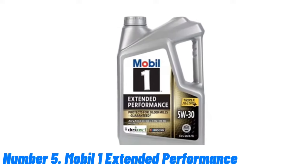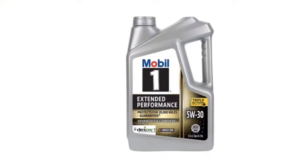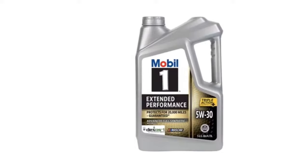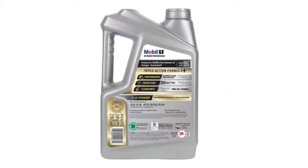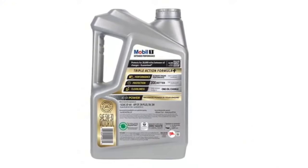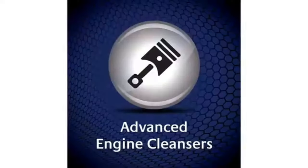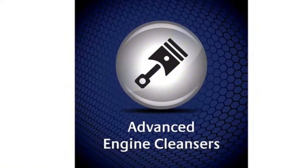Mobil One Extended Performance is engineered to provide outstanding engine protection for up to 15,000 miles between oil changes. Its advanced synthetic formula offers exceptional performance under extreme conditions, ensuring optimal engine cleanliness, wear protection, and overall longevity. This high-performance motor oil utilizes proprietary additives to combat sludge buildup, maintain viscosity, and resist thermal breakdown, even in the most demanding driving environments.